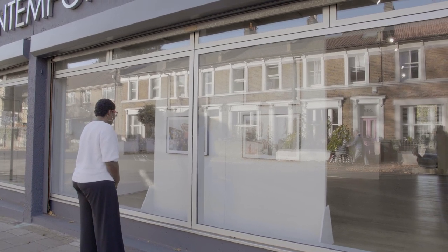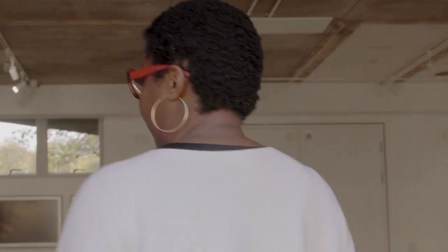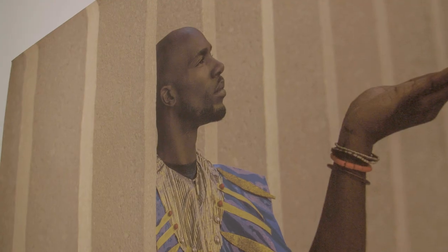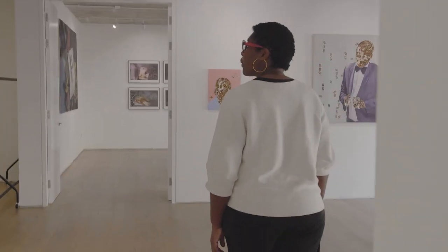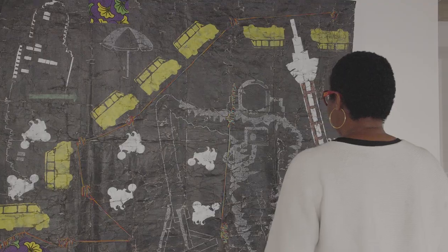My name is Christine Ayene, I'm a curator and we're at 198 Contemporary Arts and Learning in the exhibition Breaking the Mould, new signatures from the Democratic Republic of Congo, where I'm presenting 11 emerging artists from DRC who are breaking away from academic training and developing their own style, their own practice. For most of them it's their first exhibition in the UK, so it's a really one-of-a-kind exhibition.